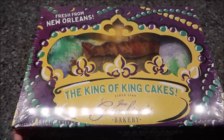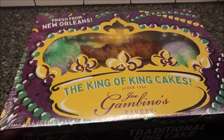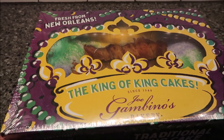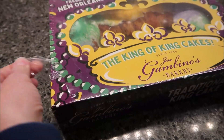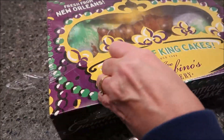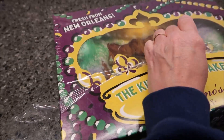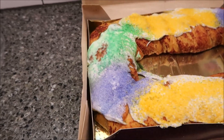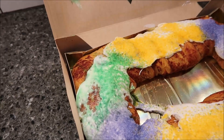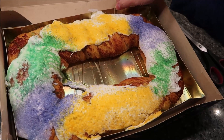Today Kevin and I are going to be trying Joe Gambino's Bakery. This is a traditional king cake. It says the king of king cakes since 1949, fresh from New Orleans. It was $17.99 at Kroger and it is wrapped in plastic. I went to the Joe Gambino's Bakery website — this is a traditional king cake. They make king cakes with fillings in them, but this is the most traditional.